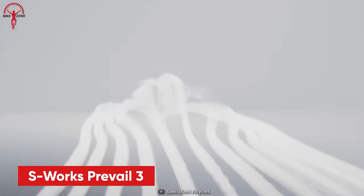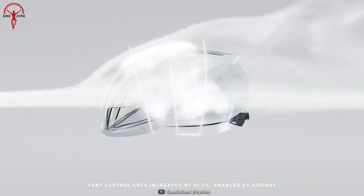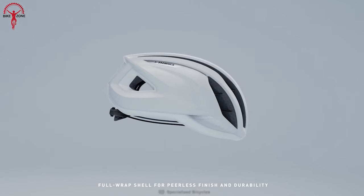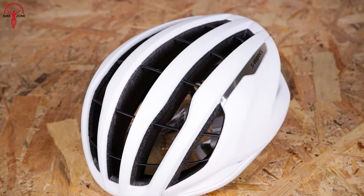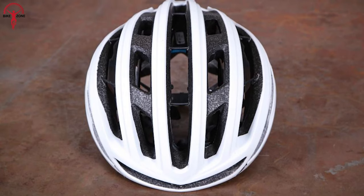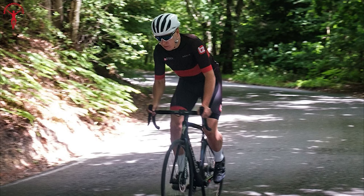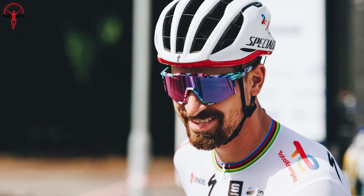The Specialized S-Works Prevail 3 is a durable helmet designed for riders who prioritize comfort and superior ventilation. One of its key features is an unparalleled ventilation system — Specialized engineers have maximized airflow by eliminating air-blocking foam bridges from the center of the helmet. This innovation creates through air channels, increasing the surface area of ventilation by an impressive 24.5% compared to its predecessor. Whether facing scorching temperatures, challenging climbs, or demanding mountainous terrains, the S-Works Prevail 3 is the ideal cycling helmet.